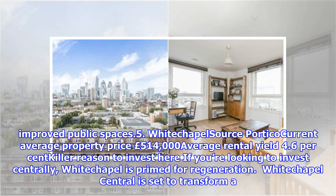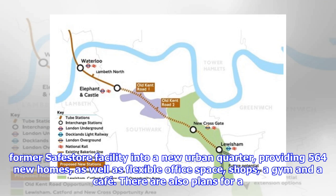Number 5: Whitechapel. Current average property price: £514,000. Average rental yield: 4.6%. If you're looking to invest centrally, Whitechapel is primed for regeneration. Whitechapel Central is set to transform a former safe store facility into a new urban quarter, providing 564 new homes, as well as flexible office space, shops, a gym and a cafe.